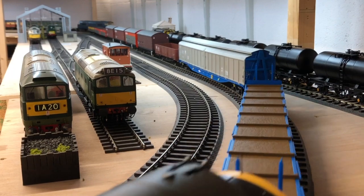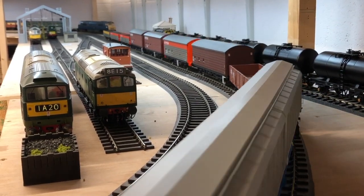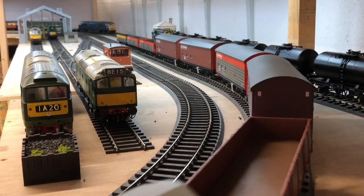You can read the full review on Heljan's new O-gauge Class 37-4 in the August 2019 issue of Hornby Magazine.